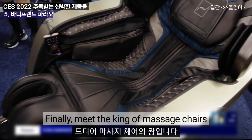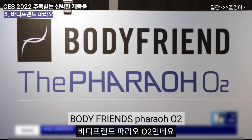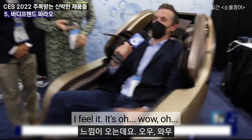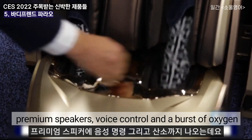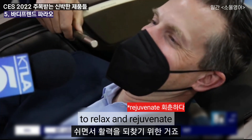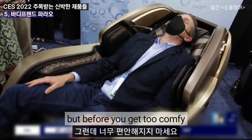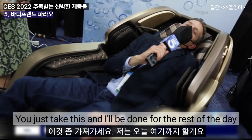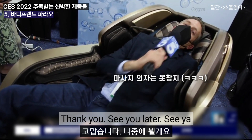Finally, meet the king of massage chairs — Body Friends' Pharaoh O2. It features premium speakers, voice control, and a burst of oxygen to relax and rejuvenate. Before you get too comfy, keep in mind it's $10,000. Can you just take this and I'll be done for the rest of the day? See you later, CES.